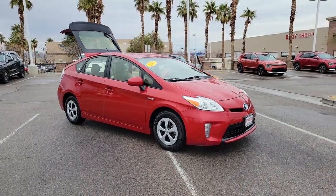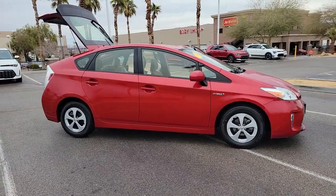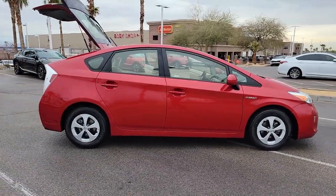You will be amazed by this 2014 Toyota Prius. This vehicle is an outstanding buy with fewer than 60,000 miles on the odometer.